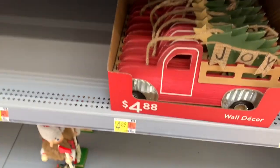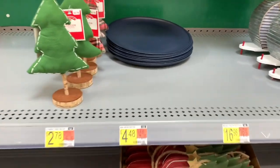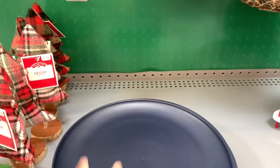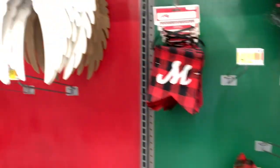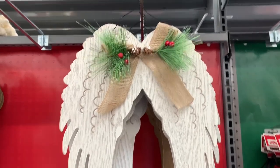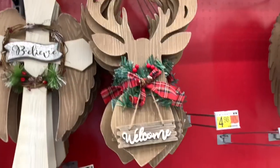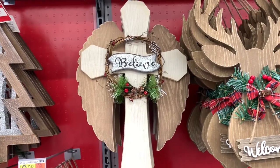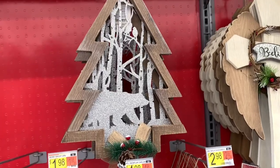At the bottom here they have the wall decor for $4.88 — the truck. I see they put out some plates, but they don't have a price on them, they're blue though. They have this wall decor, the angel wings, for $5.83. They have the deer here for $5.88 — it says 'Welcome,' and this one right here says 'Believe.' And they have this tree right here, $11.98 for that.